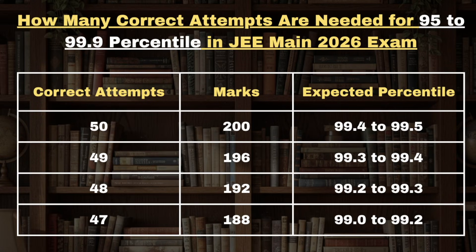As you can see on screen, for 50 correct attempts a candidate will get 200 marks and the expected percentile will range between 99.4 to 99.5. When it comes to 49 correct attempts, a candidate with 196 marks can expect 99.3 to 99.4 percentile in the JEE Mains 2026 Session 1 and Session 2 exam as well.